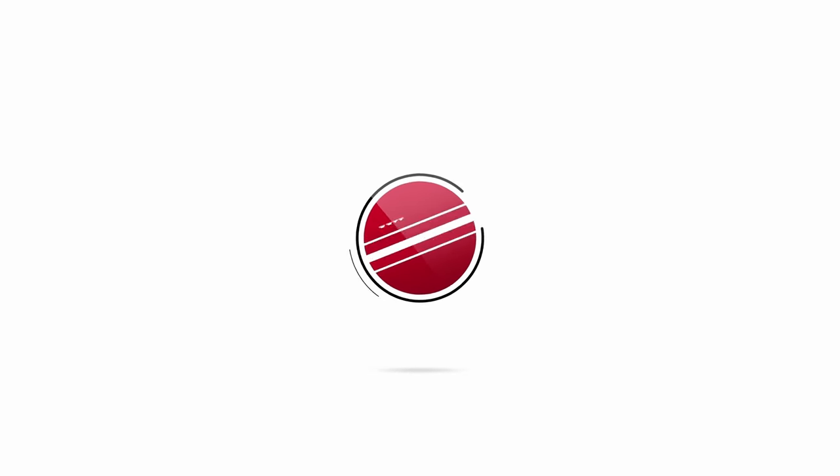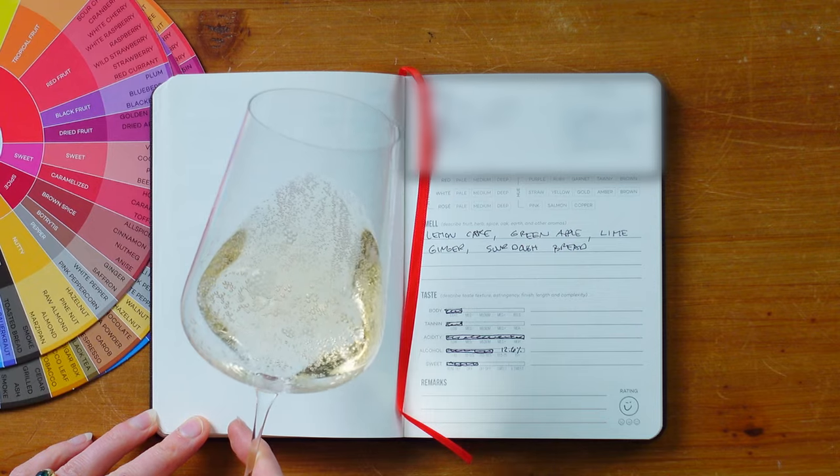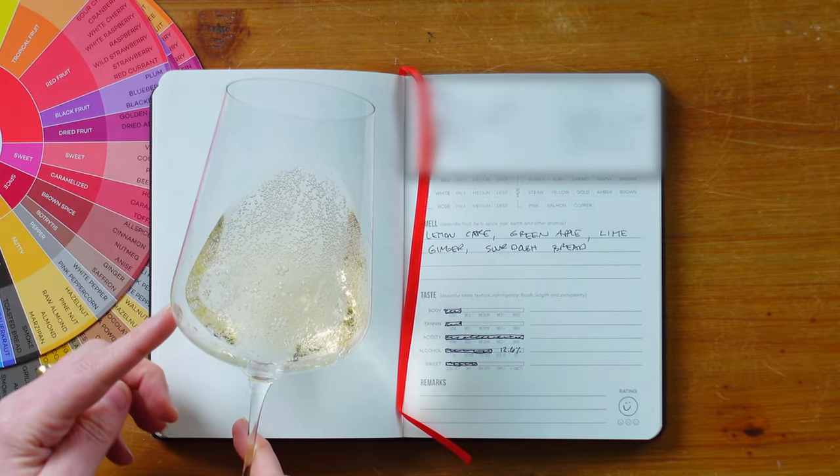Do you know what this wine is? In this glass is a wine from somewhere in the world. Let's see if we can figure out what it is, where it's from, with observation. The first thing to do is take a look at it. This wine is sparkling, and it's a pale gold color. That's a big clue.